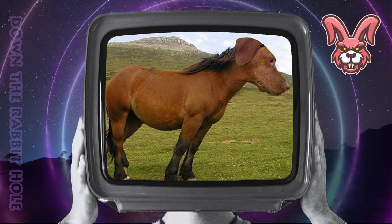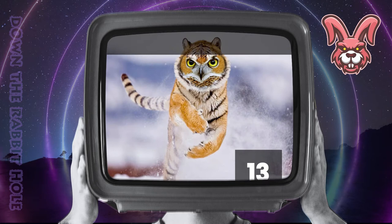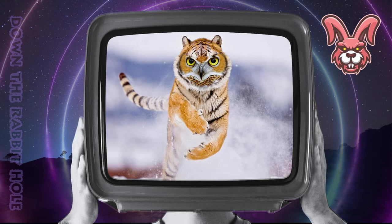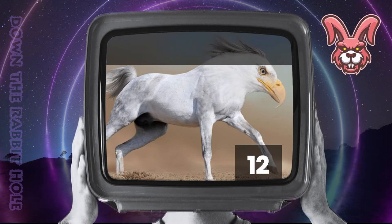Next up we have the tiger, crossed with an owl. And at number 13, we have the magnificent towel. Next up we have the eagle, crossed with a horse. And at number 12, we have the impressive horagle.